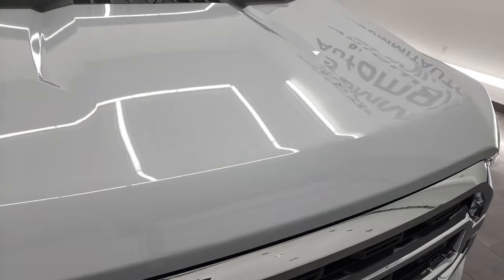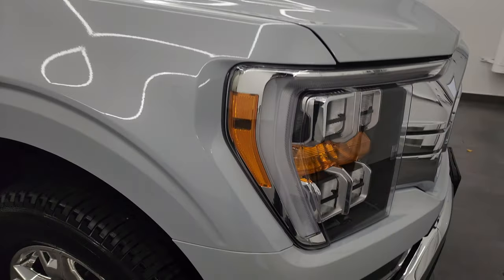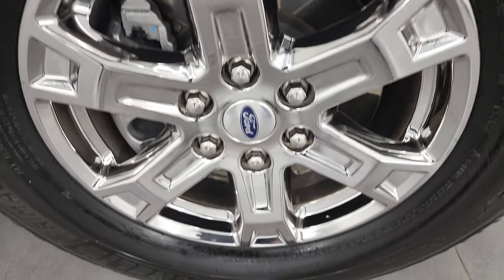The hood is in fantastic condition — I didn't see any major dents or dings on there. The passenger side front fender is in very nice condition as well. Passenger side rim, no scuffs or scrapes. Space white is actually a tri-coat — it's got just a little bit of metal flake to it and just a little bit of pearlescence in it. Really a neat color.